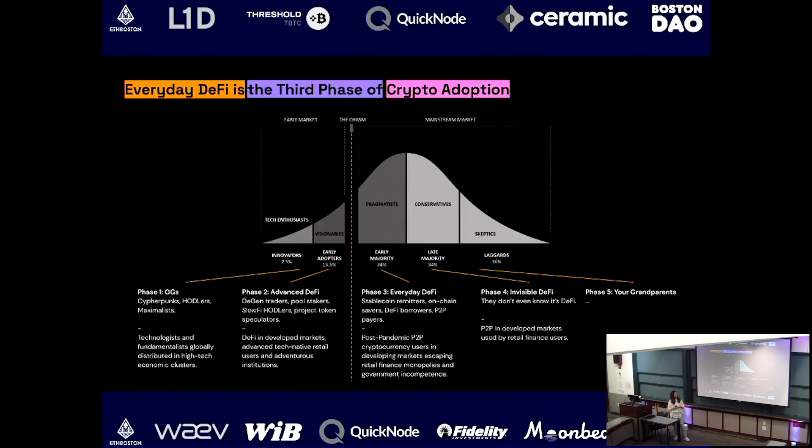This is everyday DeFi. And then you'll hopefully move on to invisible DeFi in the future, where even the most traditional non-users become open to it and start getting exposed. This is how we see everyday DeFi in the context of the adoption curve.